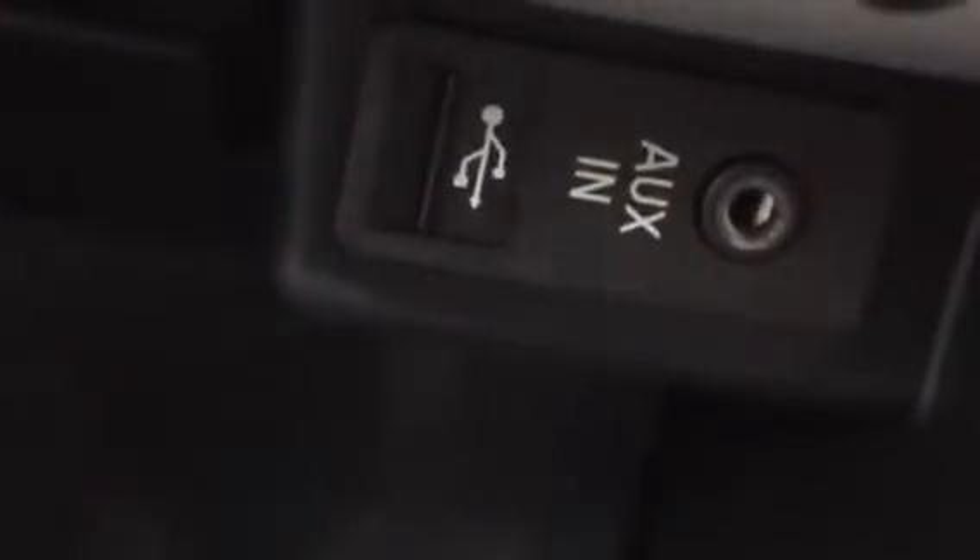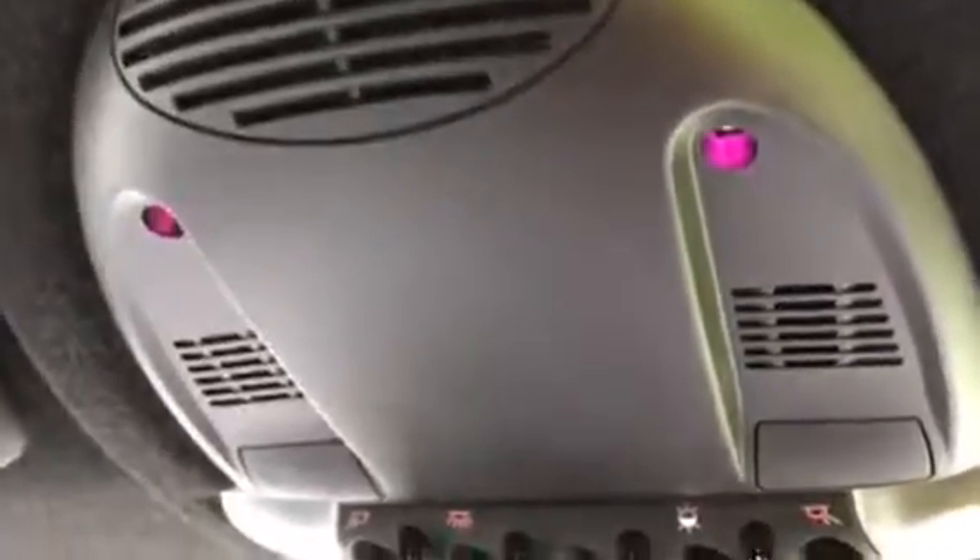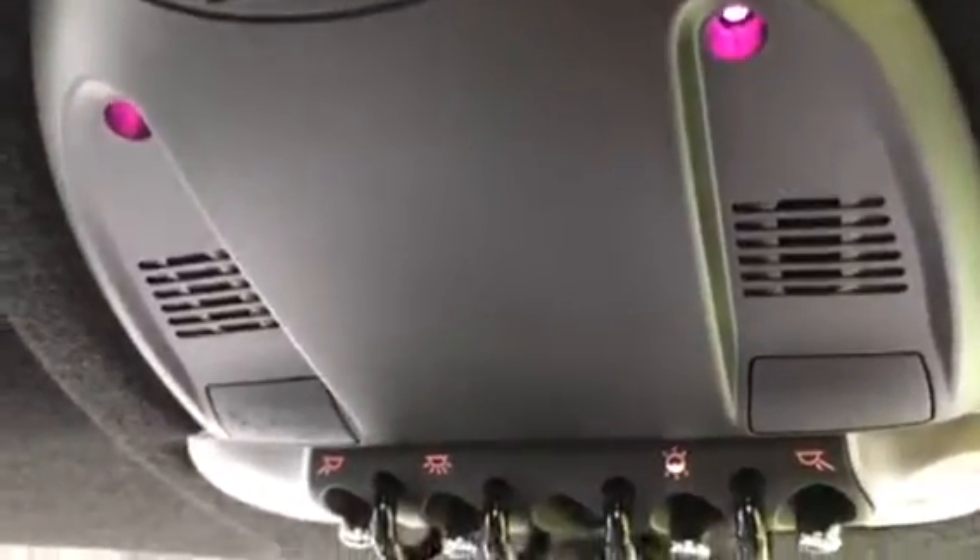If I pop you under there, you can see the AUX and USB connector. I'm just going to whiz you up here — if I put the lights on, you can see she has got her mood lighting, and there you can see it changes colour. Different colours in there. She has got an anthracite roof lining across the top, which just makes the cabin feel more snug.